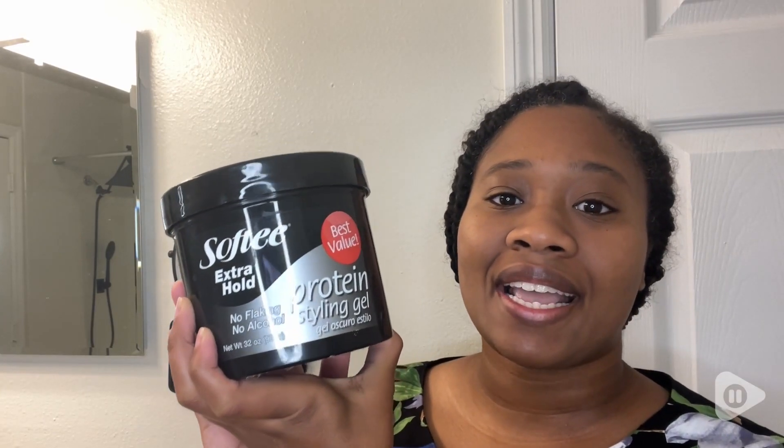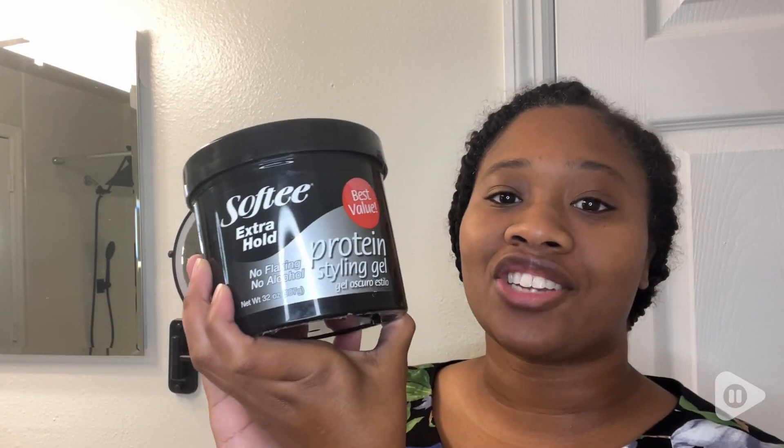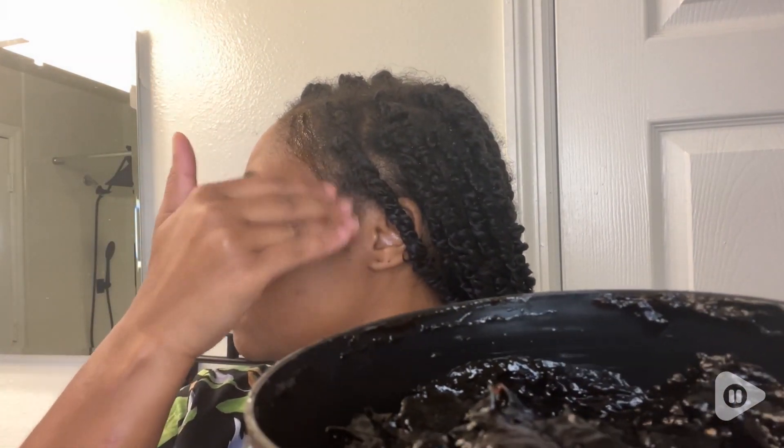Hey, I'm Ty with WTI, and this is my Softie Styling Gel. My favorite thing about this Styling Gel is its reliable ability to provide extra hold for styling without compromising the health of my hair.